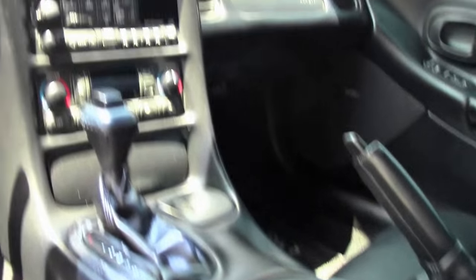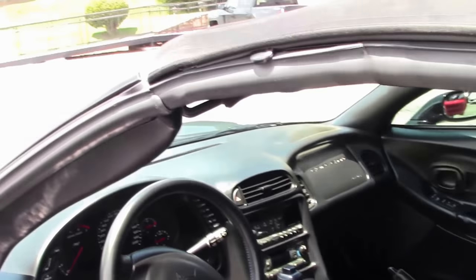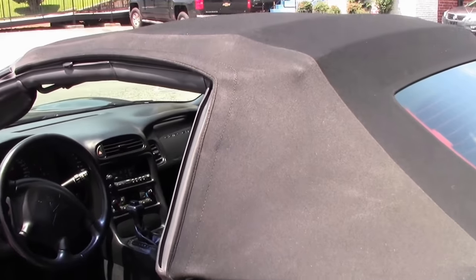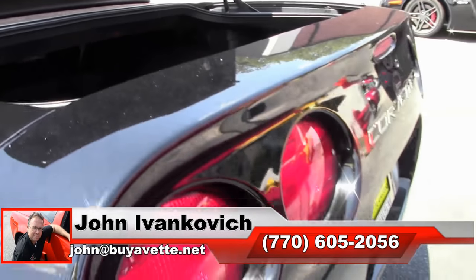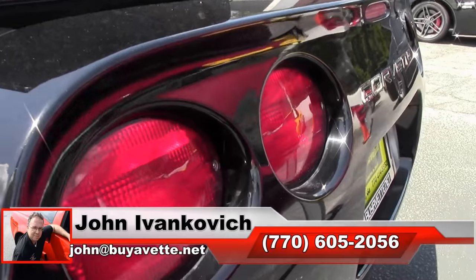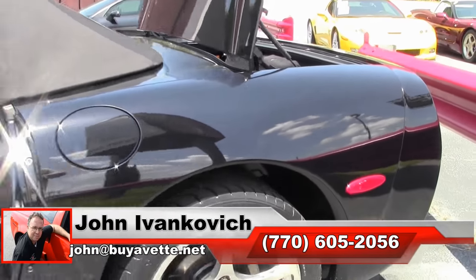Fifth generation cars are a lot of fun to drive, get great gas mileage, and they are very reasonably priced these days. Give me a holler at 770-605-2056 or email john@buyavet.net if I can assist you with this or any of the hundreds of Corvettes we carry in stock, and we'll see you all out on the road.